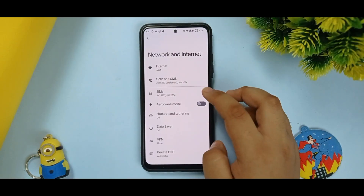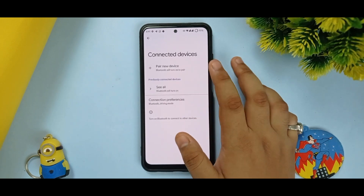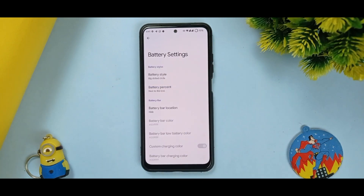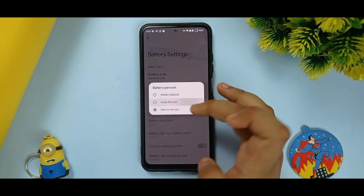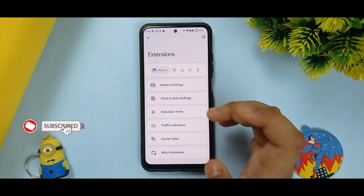Apart from that, all things were working fine and call quality is pretty good. About connected devices, I used my Bluetooth speaker with no issues. In the Extensions option, you can customize mobile things like battery styles, battery percentage next to the icon or inside the icon — I prefer next to the icon. Clock and date settings can also be arranged.